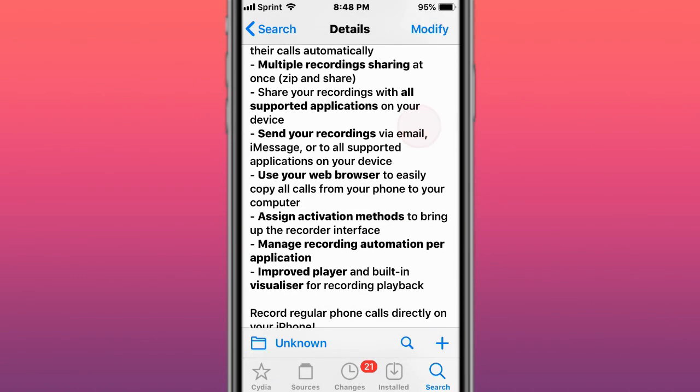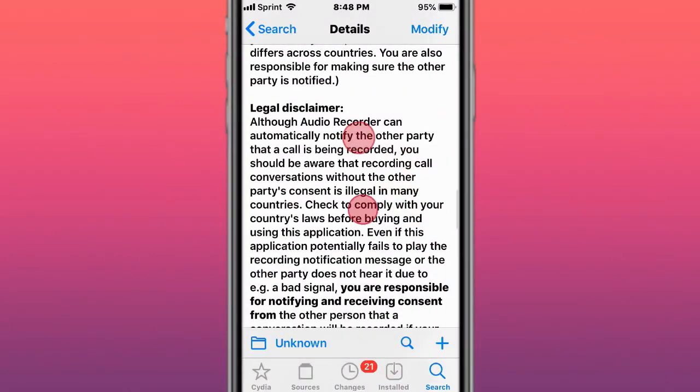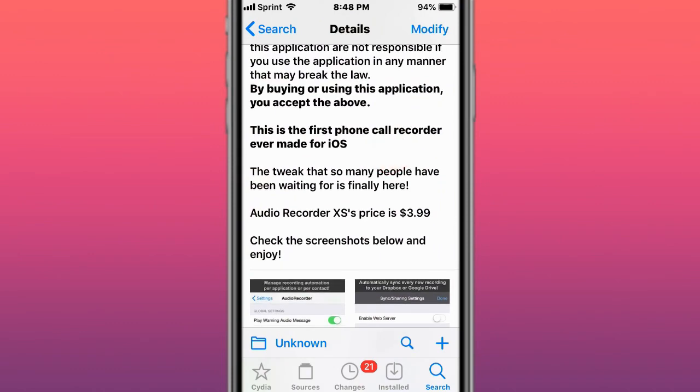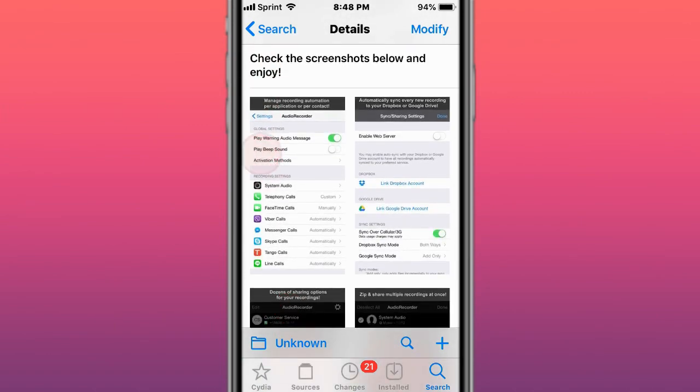You can actually export and share your recordings. Just realize the legal disclaimer — comply with your laws, as the developer takes no responsibility for how you use this tweak. In some countries or counties you do have to play a beep to let the other person know you are recording their phone call. If you record a call and don't let them know, that could be against the law and you could get in trouble. So just be mindful of that.